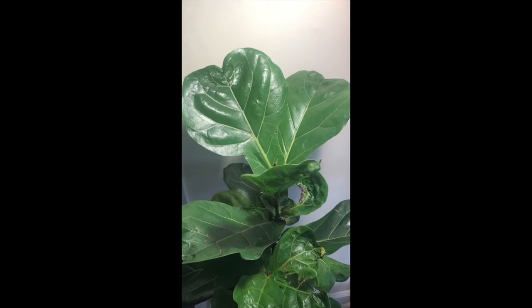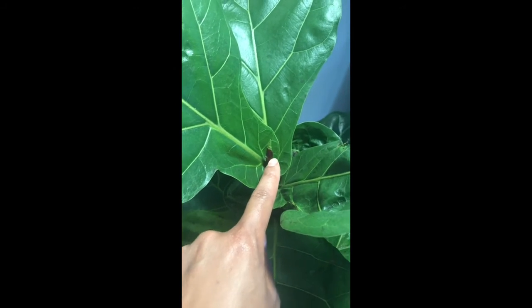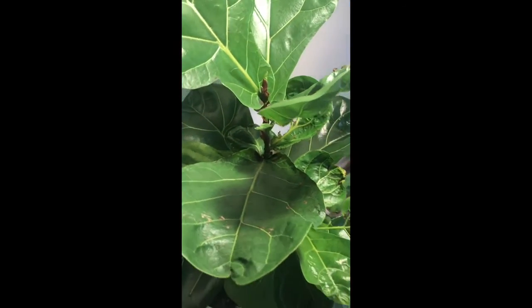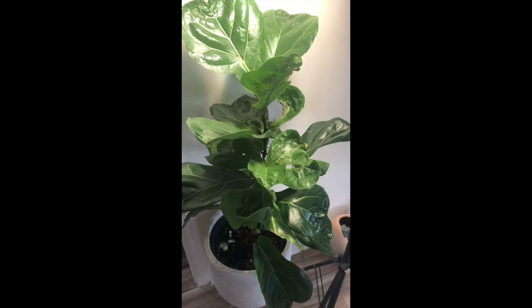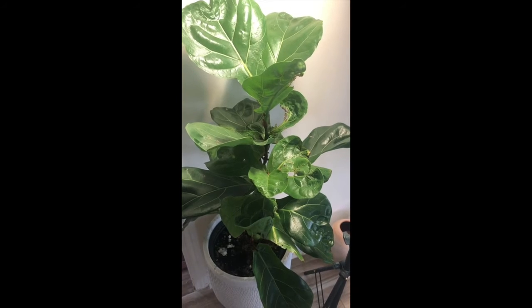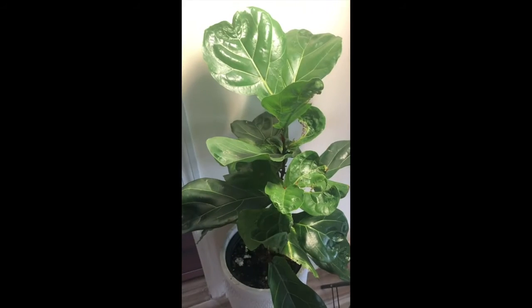It's been spitting out a lot of new leaves. That's the one coming up — it wasn't even that big yesterday and it's growing so fast. No leaves have fallen off since I started doing that. It's grown probably in the last month more than it's grown in the past year. Literally it wasn't growing at all until I put the light on it.